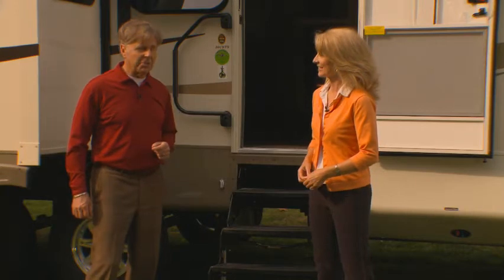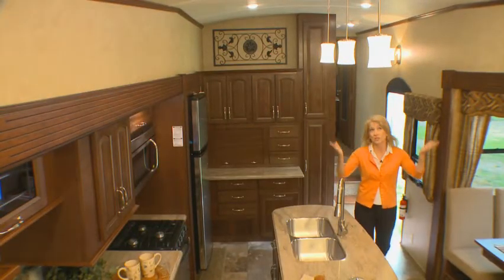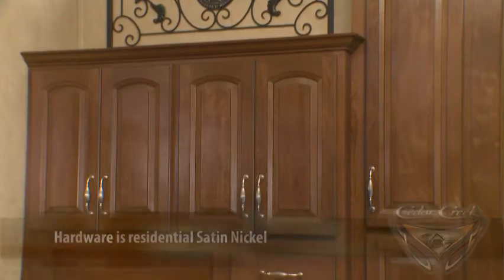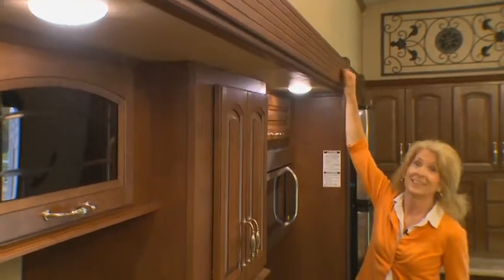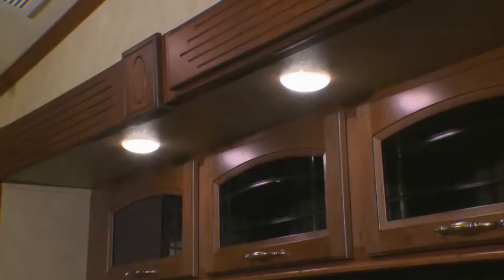We take just as much pride in our interiors. When you walk into a Cedar Creek, you immediately notice the attractive radius ceilings, which really open up the interior space and give it a roomier feel. You'll also notice the solid cherry wood cabinet doors and hardwood styles, offering the same quality found in residential homes. Cedar Creek uses solid wood, not false foam like our competitors. We use made-in-the-USA LED lighting throughout our cabin, which creates a brighter white light, is cool to the touch, and uses less electricity.